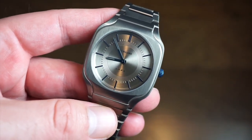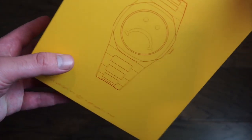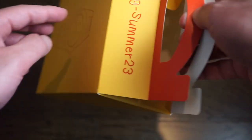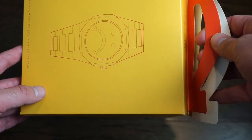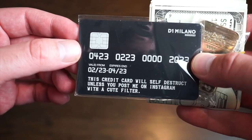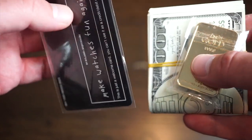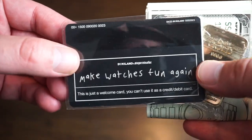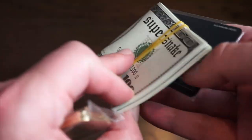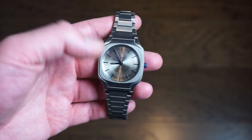The watch came in a really interesting box — kind of a happy meal style box, seemingly part of a collaboration. On the box it says 'Expensive watches are not a personality trait.' Inside there was also the regular D1 Milano box with some fun extras: a D1 Milano card with messaging about not needing to spend a lot for quality, a fake credit card that says 'This card will self-destruct unless you post me on Instagram with a cute filter,' a fake gold bar, and prop money. Quirky, but kind of fun.